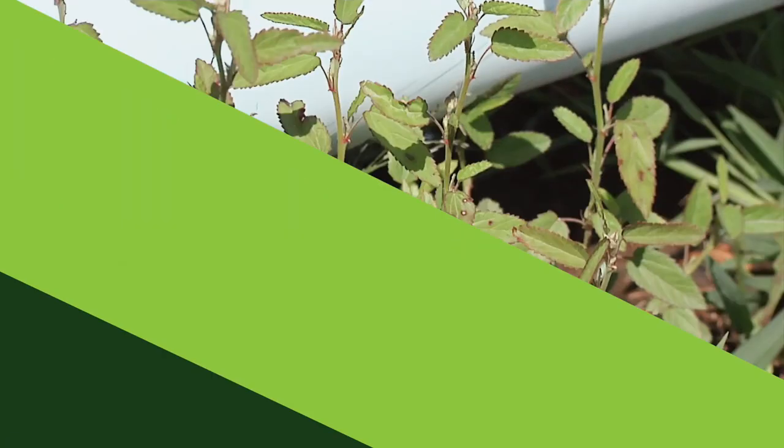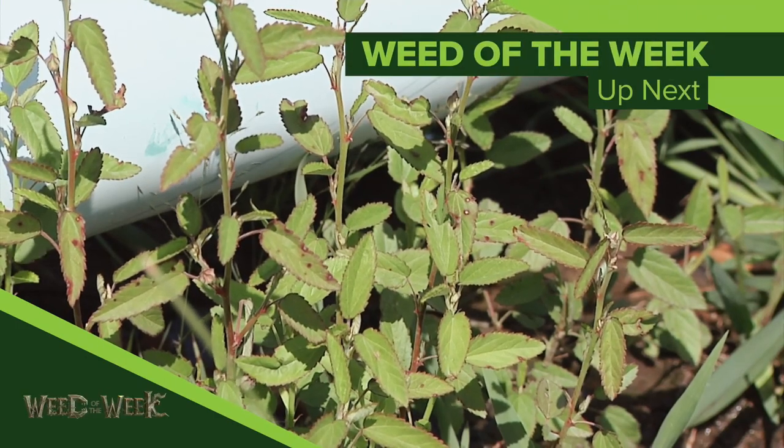Protecting your corn crop from insects is certainly a big deal, but don't forget about weed control. We'll show you how to stop our Weed of the Week coming up next.